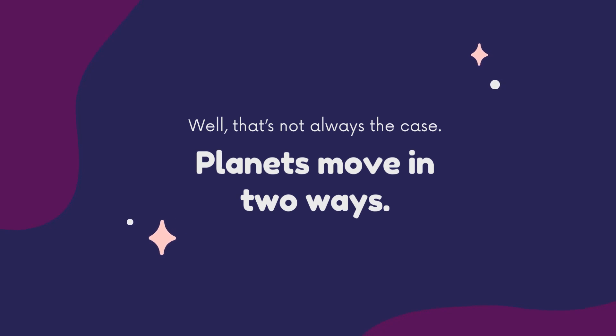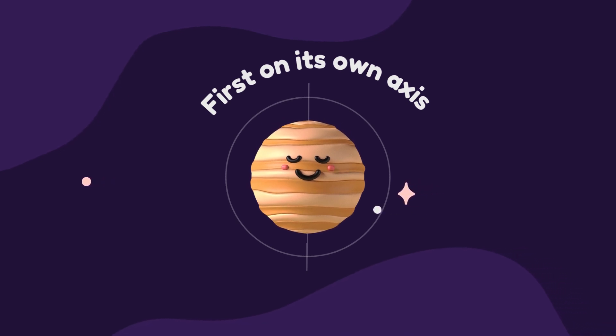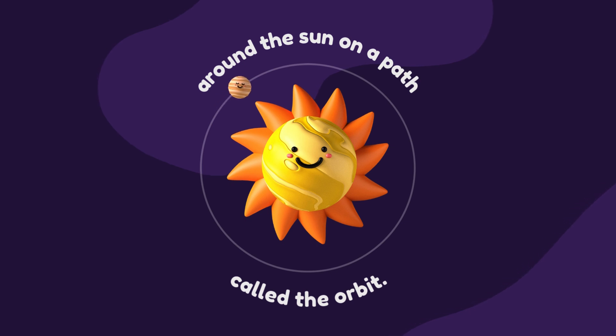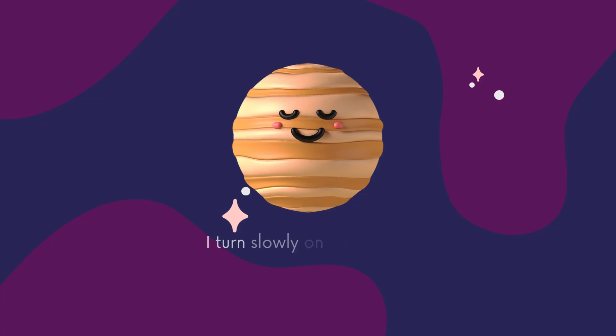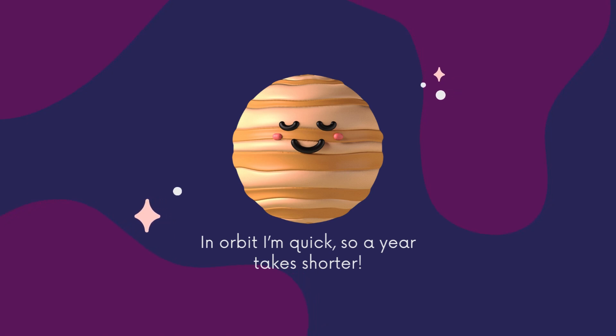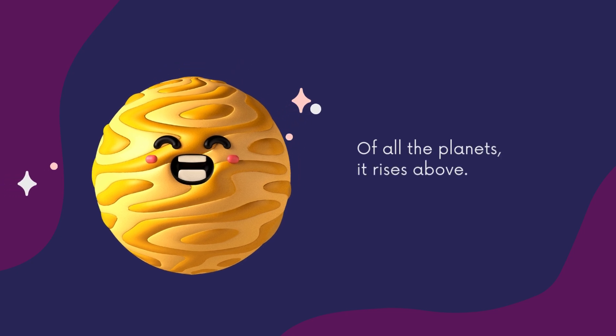Well, that is not always the case. Planets move in two ways: first, on its own axis, and second, around the Sun on a path called the orbit. I turn slowly on my axis, so my days are longer. But in orbit I am quick, so a year is shorter.